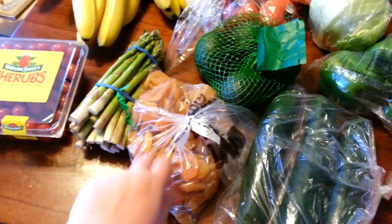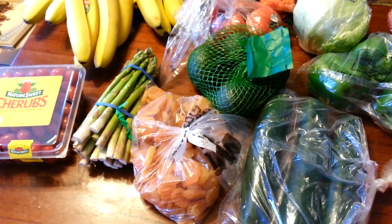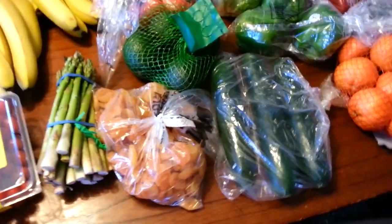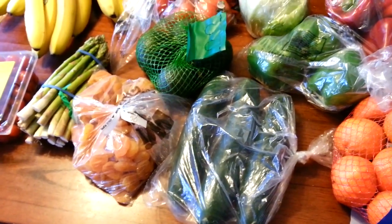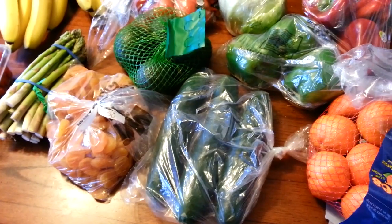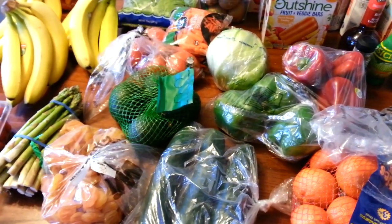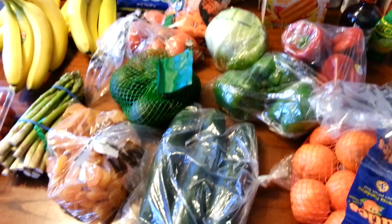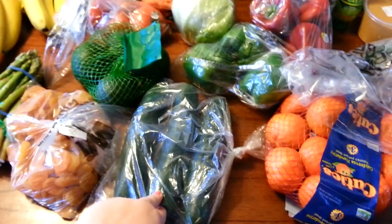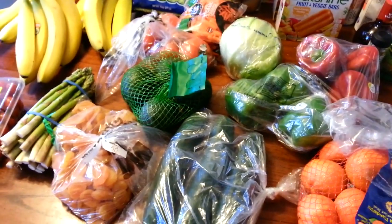We got dried apricots at $5.70 a pound — this is two and a half pounds, so definitely one of our pricier items this week. I divide them into little tubs in the pantry so it's a quick, portion-controlled snack ready to go. We got three cucumbers at $0.43 each. This week I'll peel them, slice them, and put them in Tupperware so they're a quick snack ready in the fridge. Something I've learned doing healthy eating is that the more convenient you make it, the more likely you are to eat healthy — so prepping snacks has really helped.